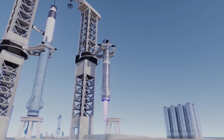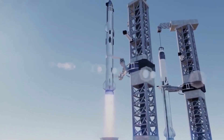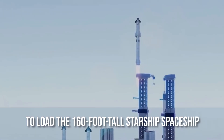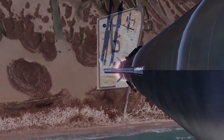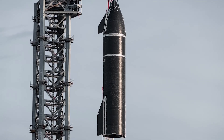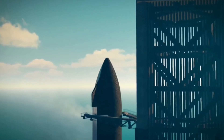The launch system and all ground support equipment, including the 400-foot-tall orbital launch tower, will be outfitted with mechanical arms. Engineers will be able to load the 160-foot-tall Starship spaceship onto the 230-foot-tall Super Heavy rocket using the robotic tower. It is the world's tallest launch vehicle, towering above New York's Statue of Liberty. The Starship Super Heavy will also be the world's most powerful rocket ever constructed.